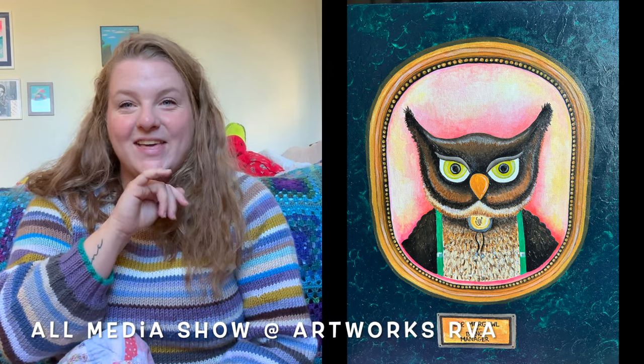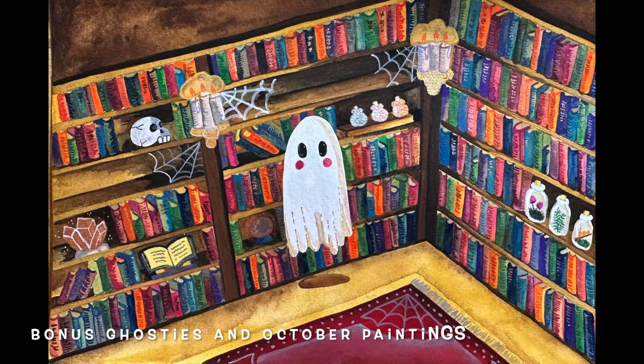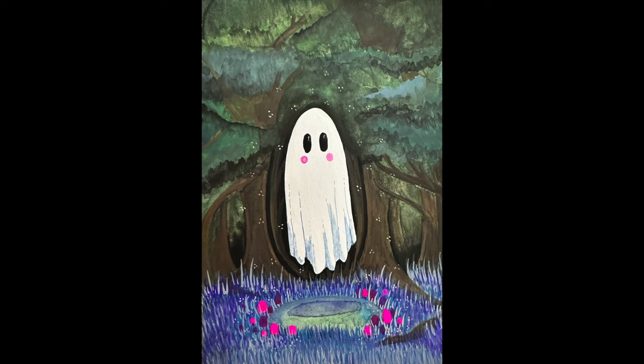I've also been participating in a bunch of art shows and events in October — it was really fun to have my art displayed in a gallery down in Richmond. I participated in two art shows in October and I'm really happy and proud about that. Hopefully that will continue in the new year and in December. Thanks so much for watching and thanks for welcoming me back to YouTube — I know it's been a long time. Have a great day!